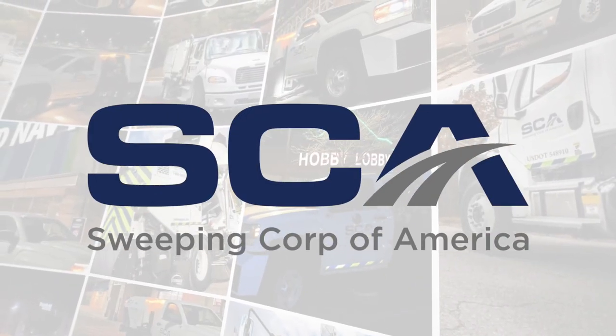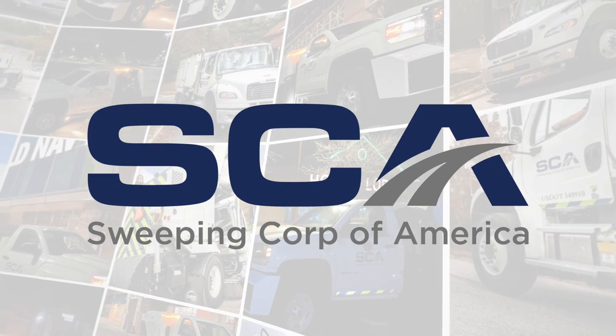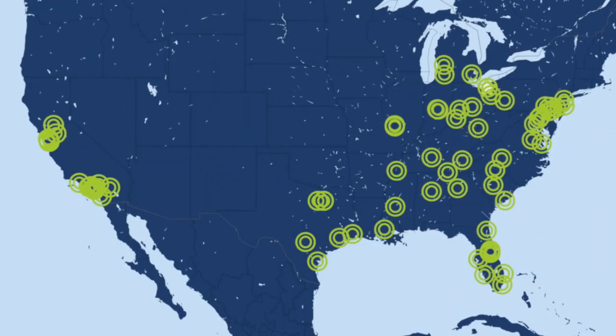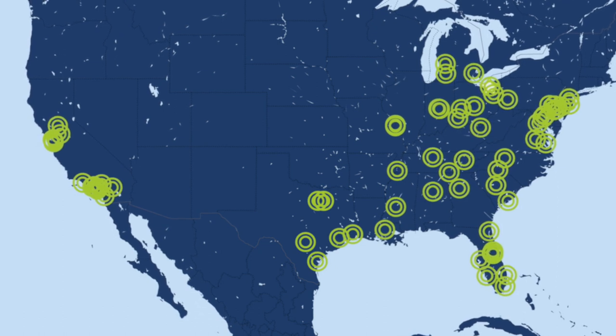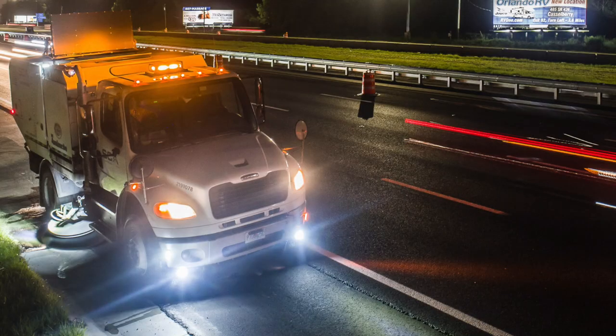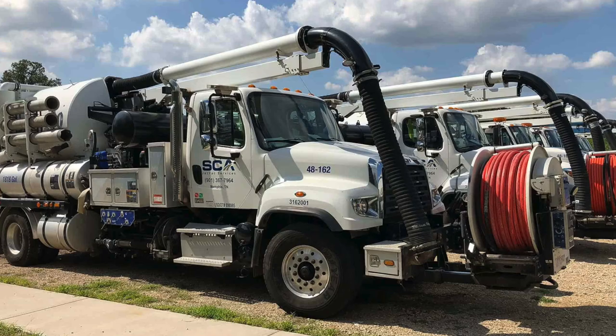Sweeping Corporation of America, or SCA, is the largest power sweeping services company in the U.S. We currently serve over 12,000 customers from over 60 locations in 21 different states. Our primary lines of business are street sweeping, parking lot sweeping, and jet vac services.